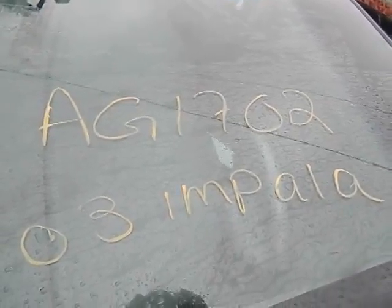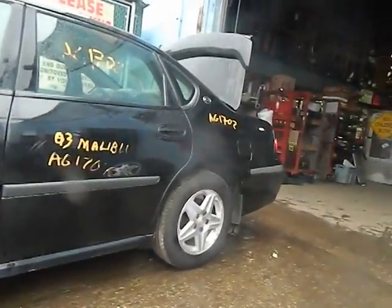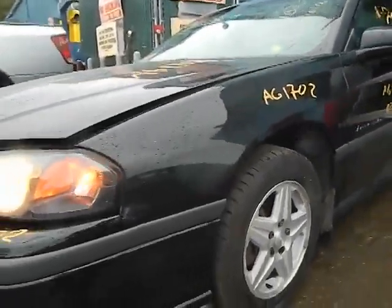AG1702, a 2003 Chevy Impala. It's got 176,000 miles. It's suffering rust badly — front fenders, rear subframe. The rest of the body looks pretty straight. Wheels are pretty bright. Runs well, it's running now, no engine noises.